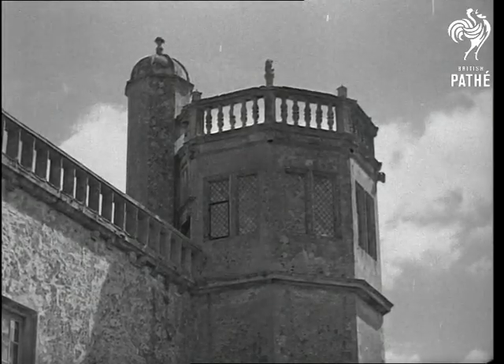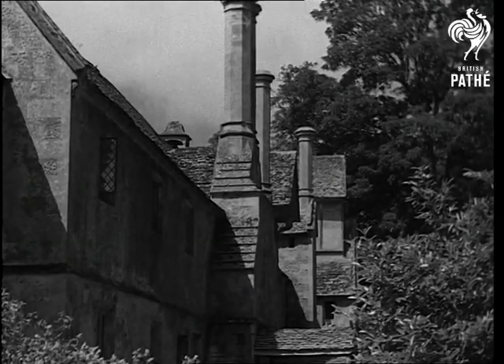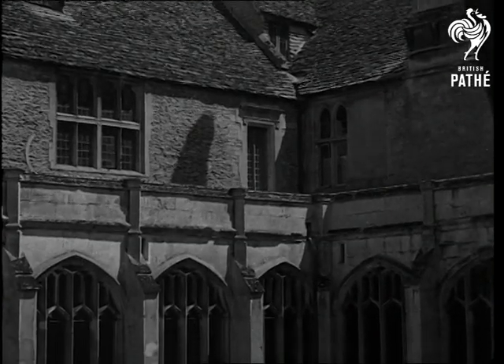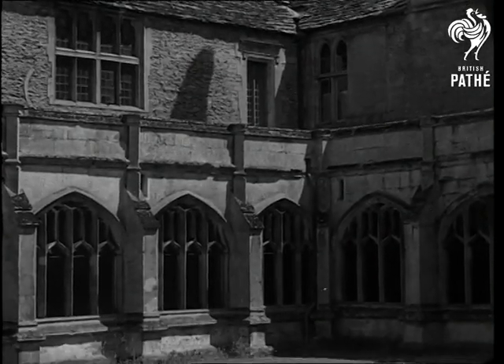It is not with the Abbey itself that we have to deal, but with one of its most distinguished inhabitants, Henry Fox Talbot — mathematician, member of Parliament, and the father of photography.